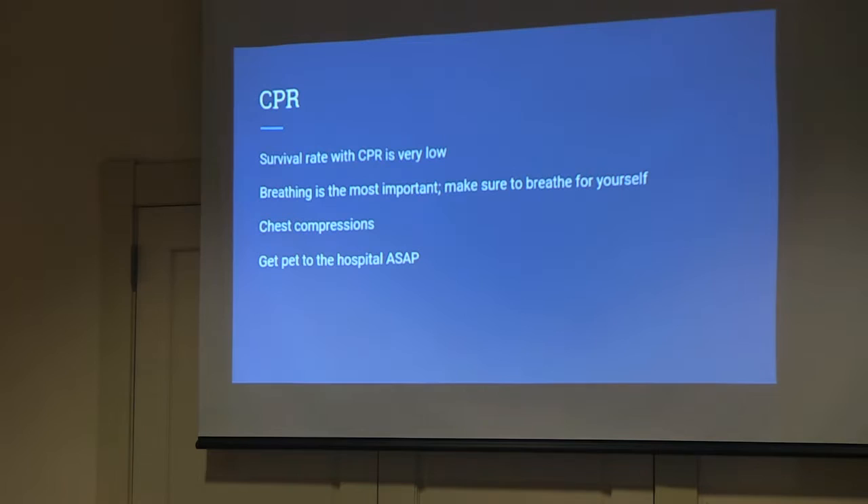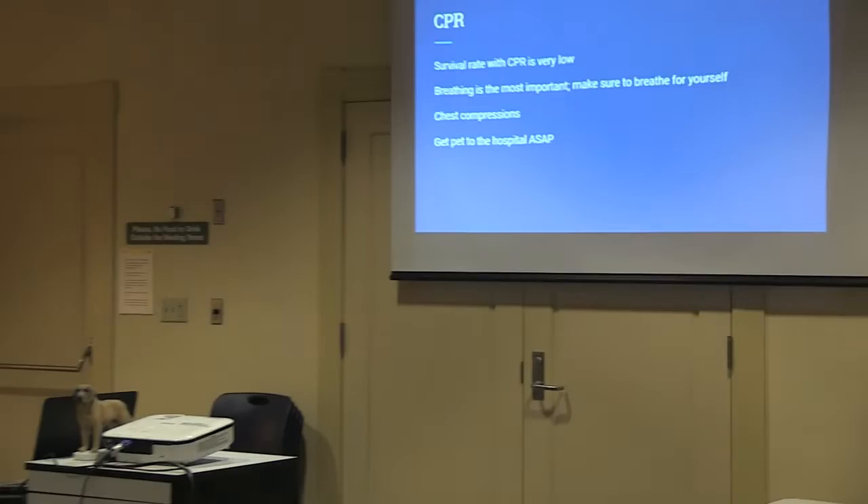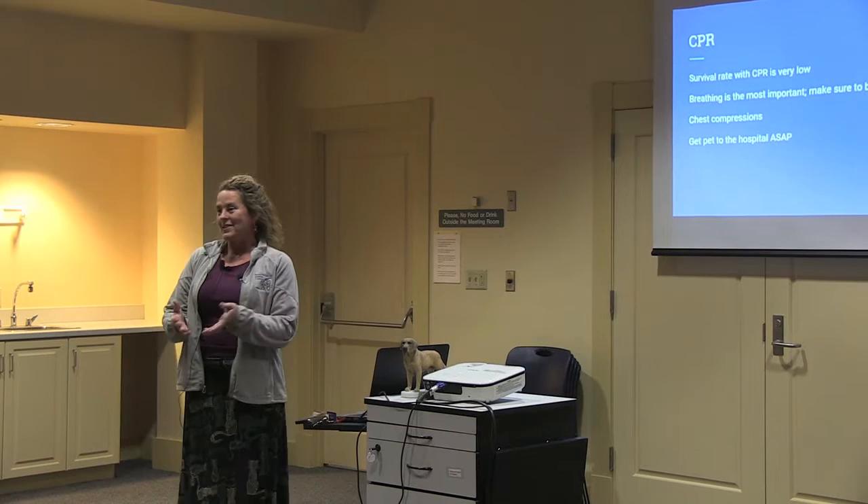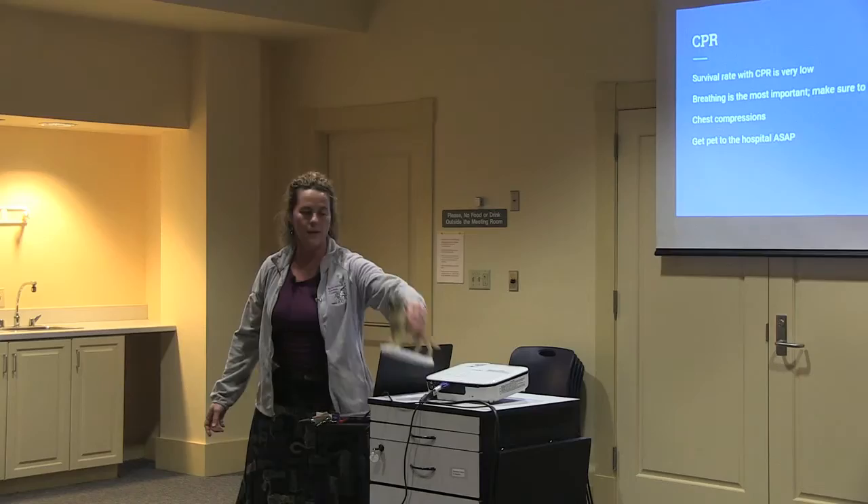CPR — everybody always wants to know about CPR. The survival rate with CPR in people and animals is really low. Only about three percent of animals or people that have CPR are going to make it out of the hospital back home. I always tell people: if you're going to try it, they're already dead — you're not going to kill them — so you might as well give it a shot.